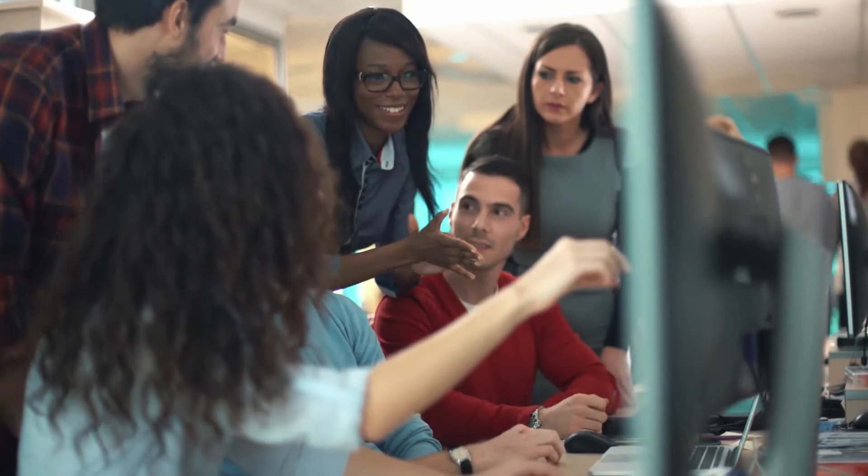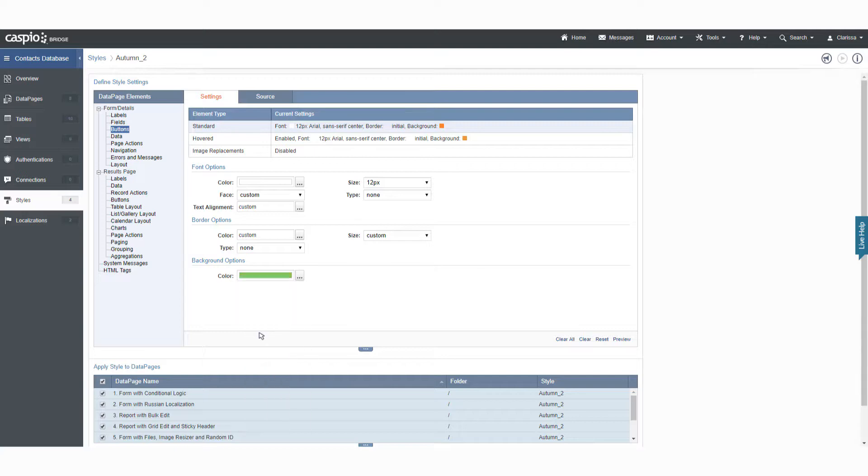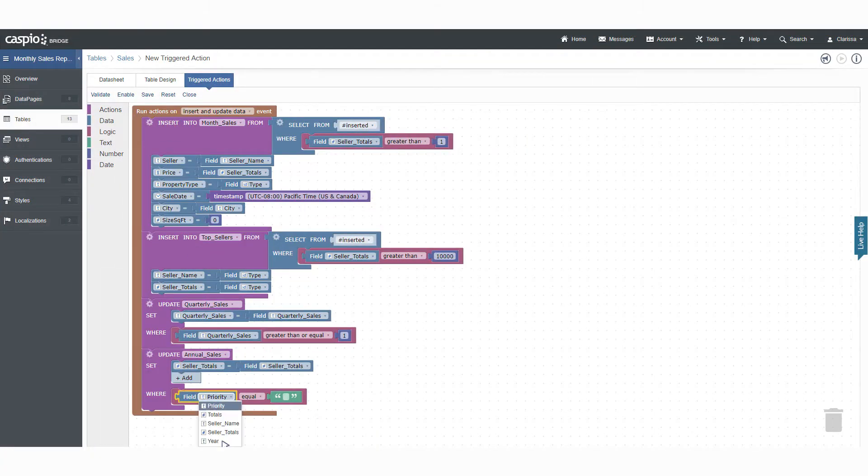Now there's a better way to bring your business ideas to life. With Caspio, you can build sophisticated web applications without programming. Caspio's all-in-one cloud platform provides visual point-and-click tools instead of coding.